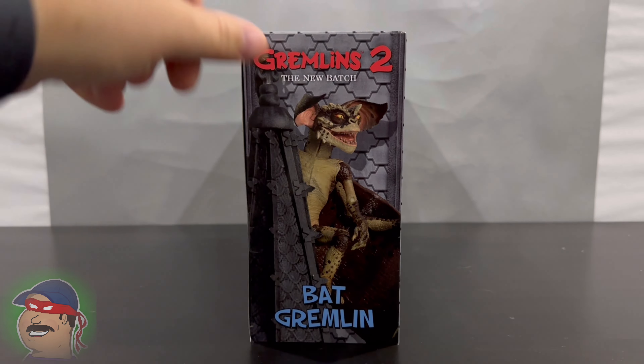NECA also has the Gargoyles license, so I'll toss in Broadway here for a comparison between his wings and the Bat Gremlin's. Broadway's wings are much bigger and more rigid, but they look really cool and awesome — they're not something I'm going to have to play around with to manipulate. Now here's another figure from the Gremlins line — this is the Brainy Gremlin, the genius one. He's probably one of the best ones they've made so far — he definitely looks like the character and he's got the soft goods going on.